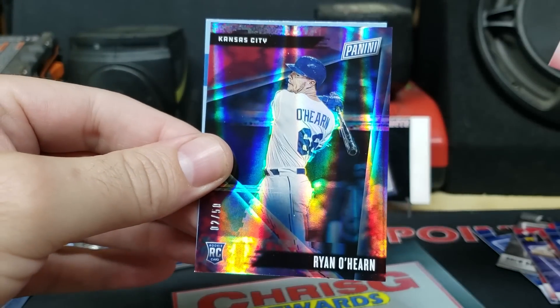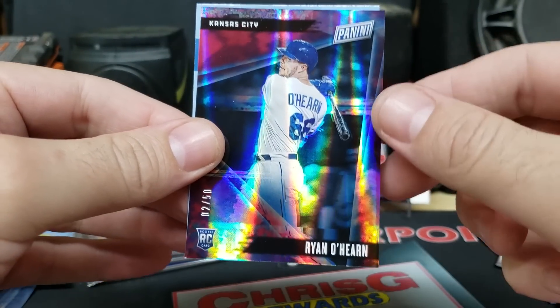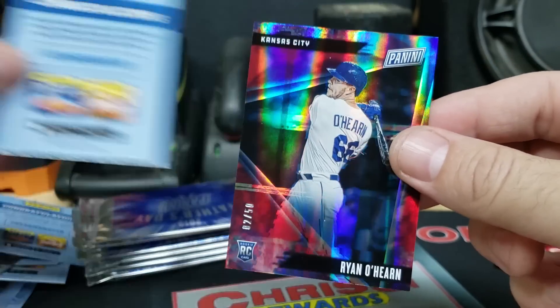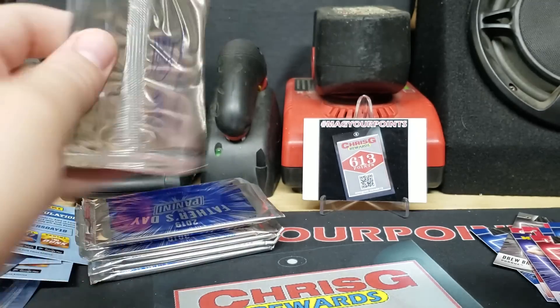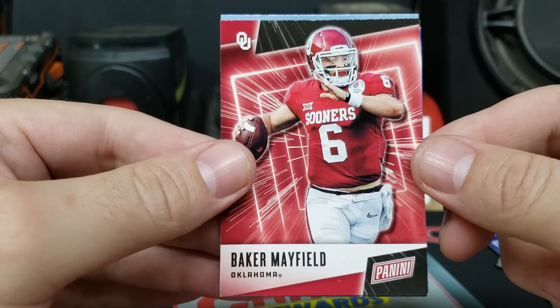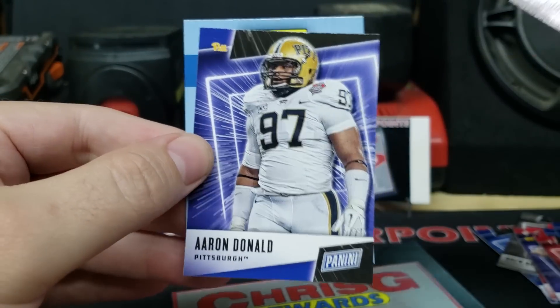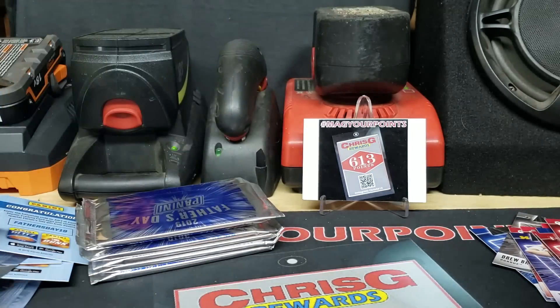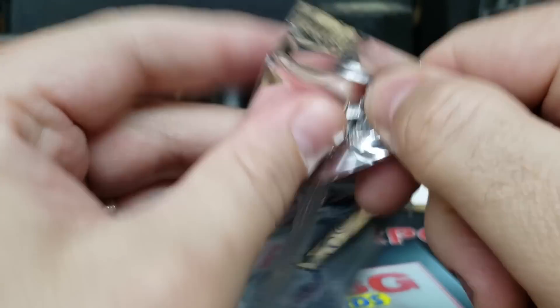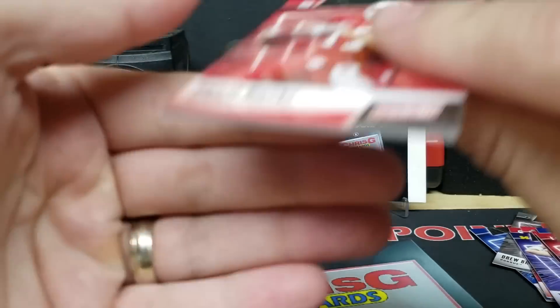Next pack: got Andrew Luck on the front and Ryan O'Hearn — 2 out of 50. Pretty cool shine there. Following pack: almost to the thicker fat ones. Got a Baker and Aaron Donald — that's about our second base pack out of all 20 so far. Looks like we've got a couple more thin ones, then we'll move on to the thicker packs.